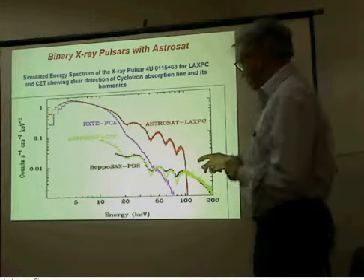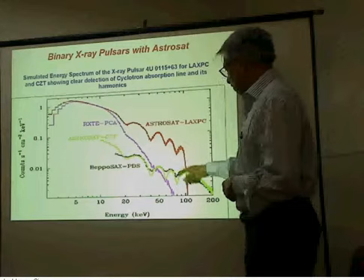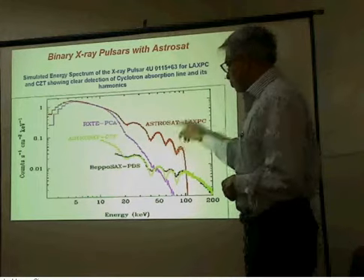There is an Indian satellite, about which I will tell you at the end, which will most likely launch next year. It will be able to measure more precisely and confirm whether the cyclotron lines are indeed present and determine the magnetic field of the neutron star.